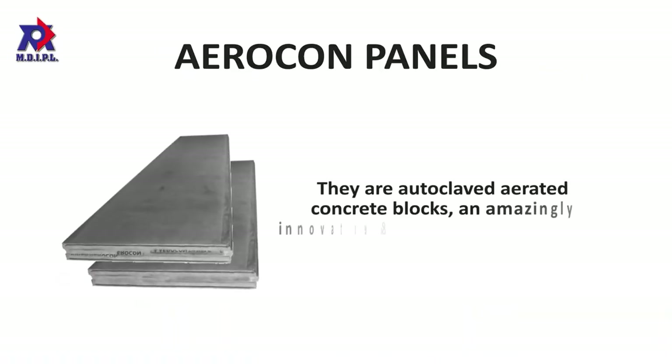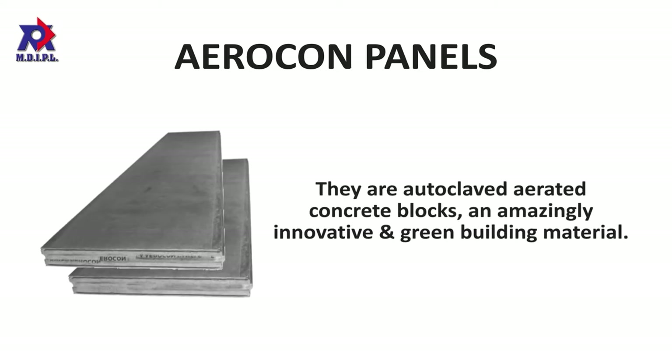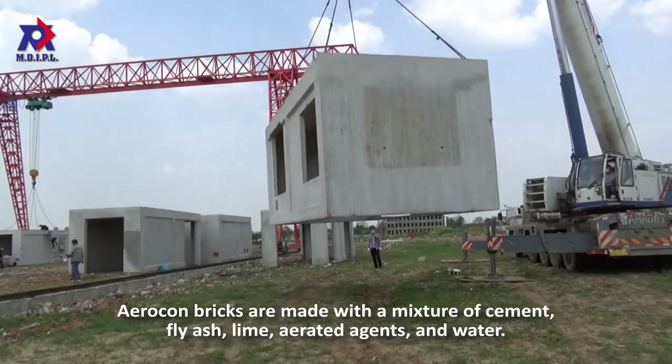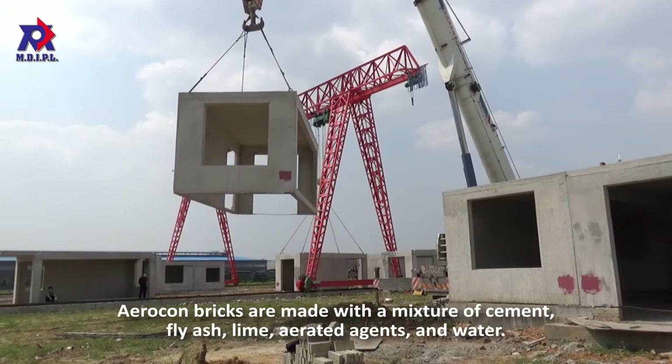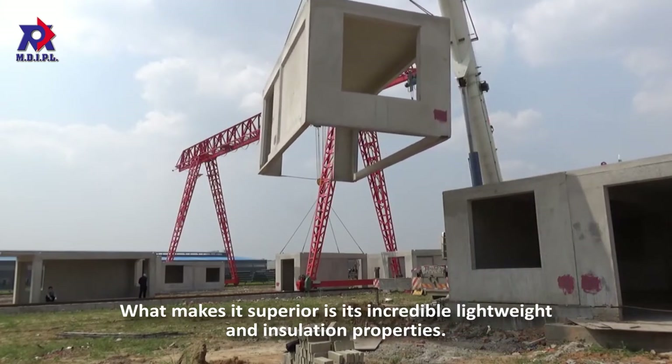Next is Aerocon, which refers to autoclaved aerated concrete blocks — an amazingly innovative and green building material. Aerocon bricks are made with a mixture of cement, fly ash, lime, aerated agents, and water. What makes it superior is its incredible lightweight and insulation properties.